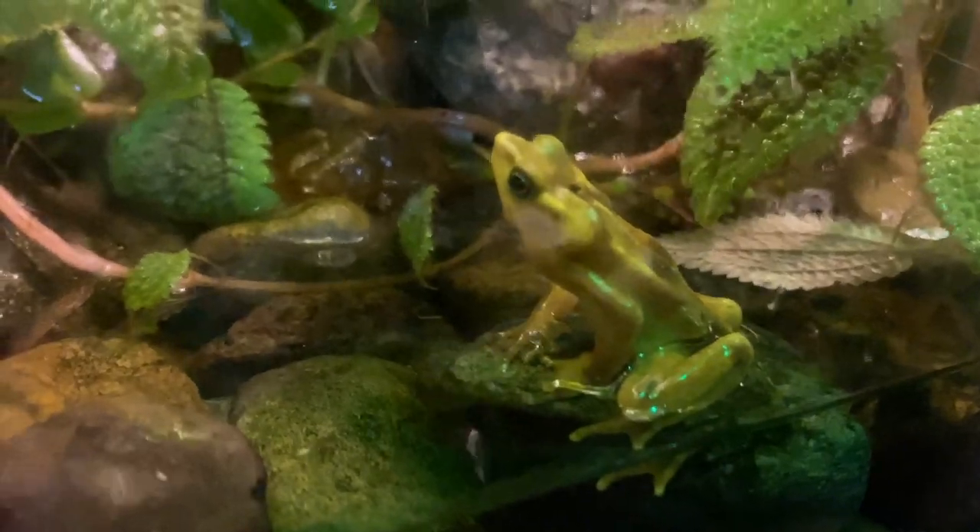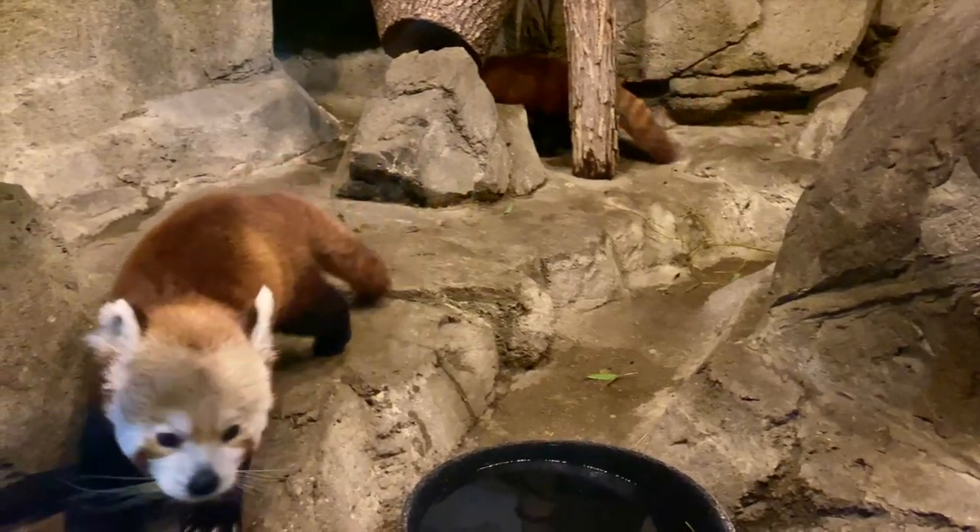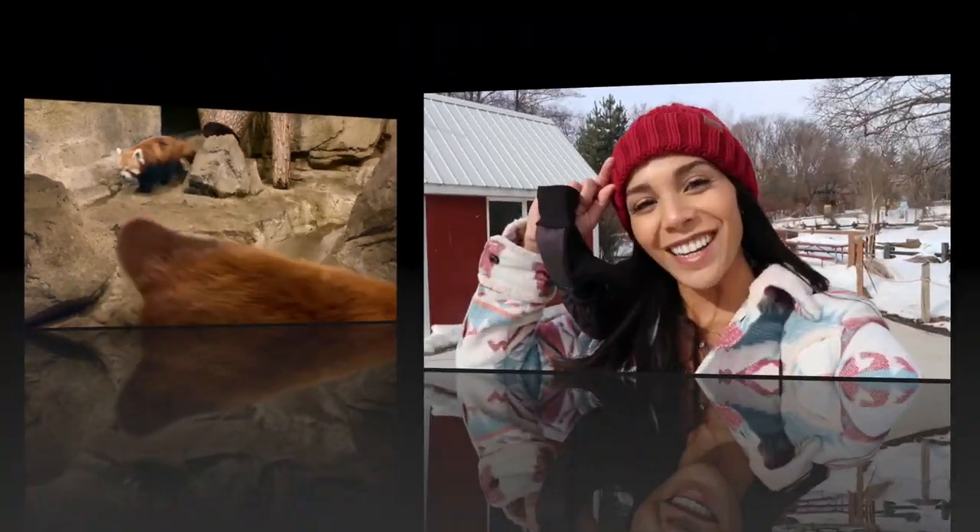The last face you see as you leave the zoo is going to be a cute one. All right guys, that's it — I'm about to head out of here. Thanks so much for joining me today. Hopefully you saw something you've never seen before or maybe even your favorite animal. And if you did, leave me a comment. Don't forget to like and subscribe to my channel, and I'll see you next time.